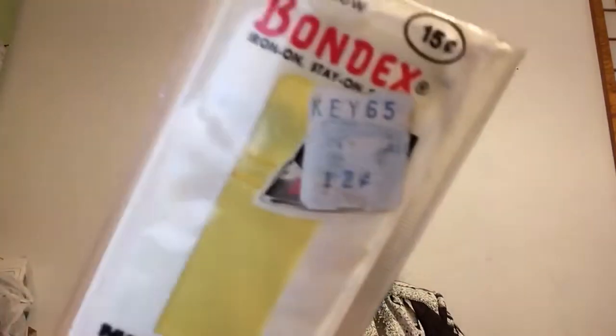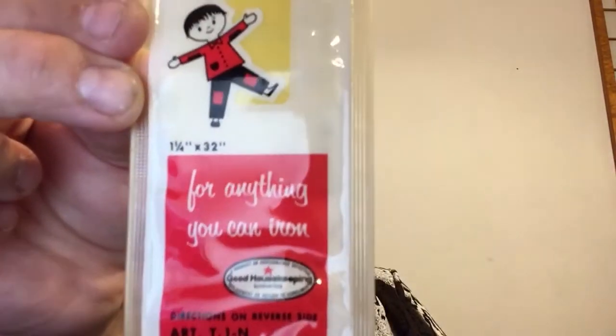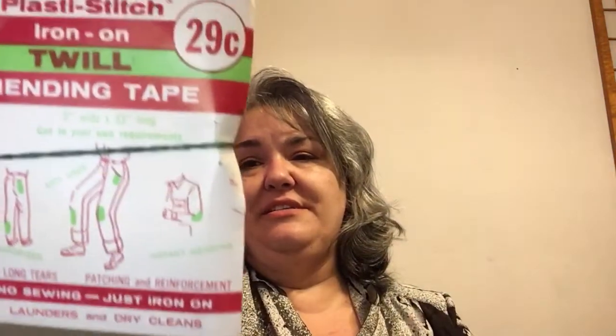There are metal thimbles — and this is vintage stuff. Look at this: it's Bondex mending and decorating — for anything you can iron, you iron this onto clothing to mend it. But look at the tag: 12 cents! The retail value was 15 cents, but look at the advertising on that — is that not adorable? Just for its vintage properties it's adorable. And then these really old iron-on patches — just 29 cents. Old, old, old stuff.